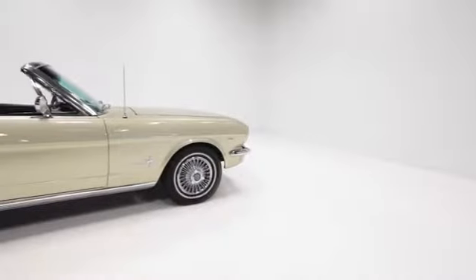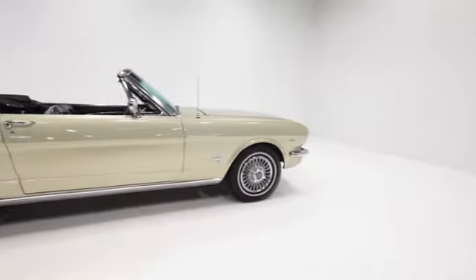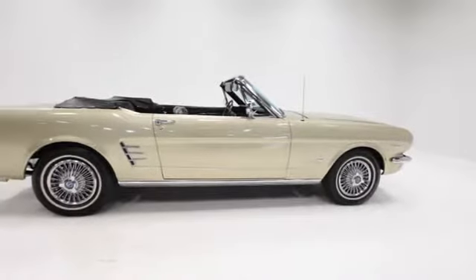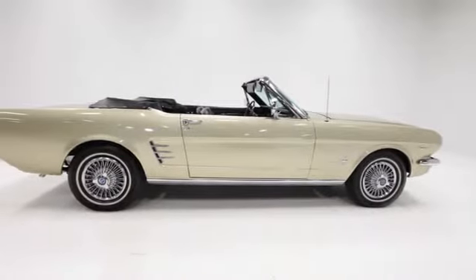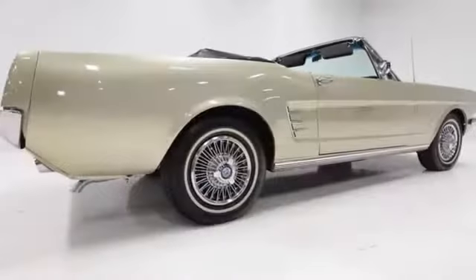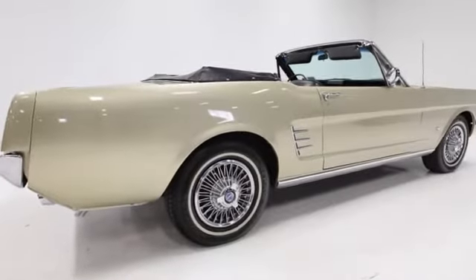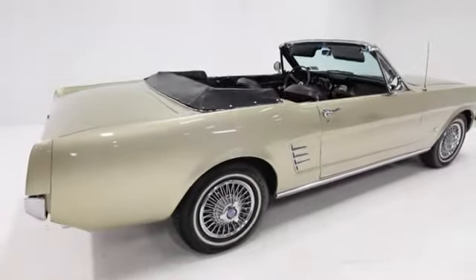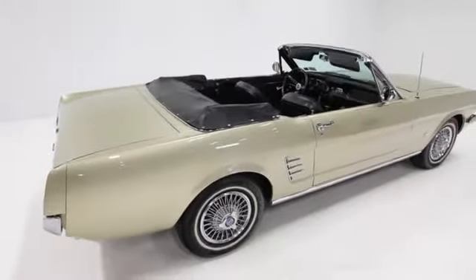Driving the car is a breeze. Upon start up, the Mustang falls into a nice easy idle and you won't break a sweat trying to maneuver the car thanks to the power steering setup. If you're looking for a classy, vintage Mustang cruiser that is ready to drive now, this 1966 has a lot to offer.